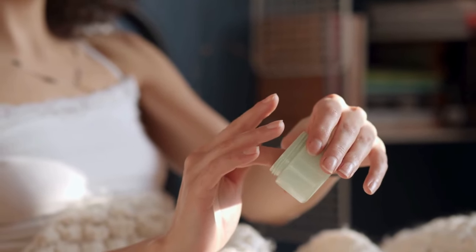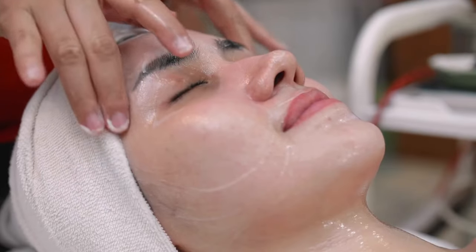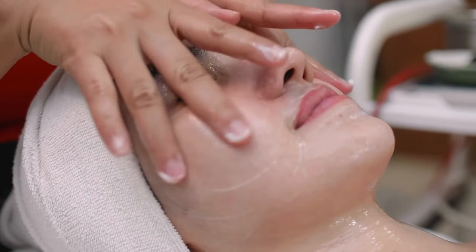Warm a small amount of castor oil in the palm of your hand by rubbing your hands together. Massage the oil into your face using gentle circular motions. Repeat this process daily. For optimal results, apply the oil to your face before bedtime, ensuring nightly rejuvenation.